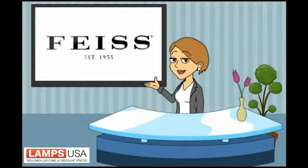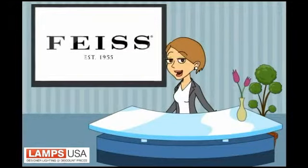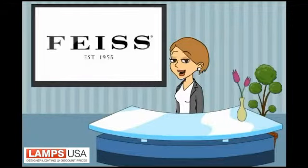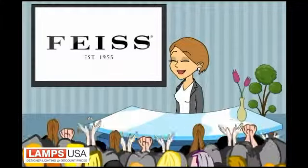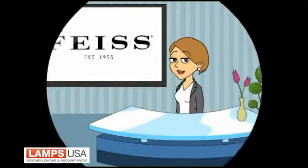If you want to add a French-inspired feel to your home, try the new Hardin Botanic Collection from Fies. Lamps USA wants you to love your new lighting. Thank you.